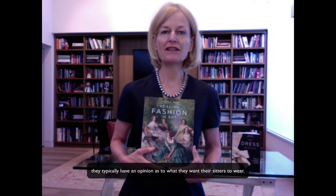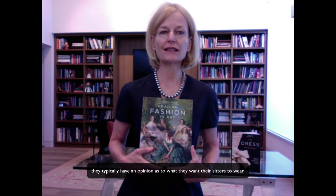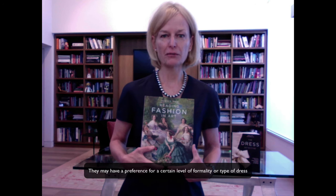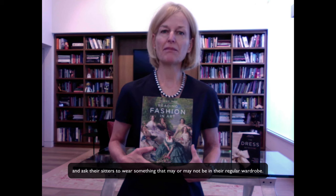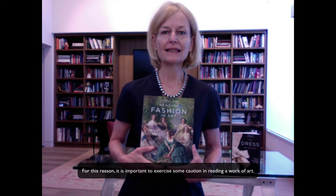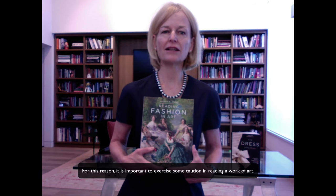When an artist undertakes a portrait, they typically have an opinion as to what they want their sitters to wear. They may have a preference for a certain level of formality or type of dress and ask their sitters to wear something that may or may not be in their regular wardrobe. For this reason, it is important to exercise some caution in reading a work of art.